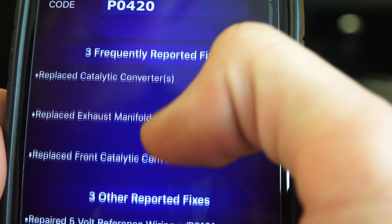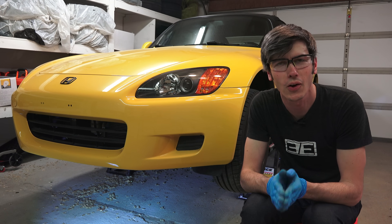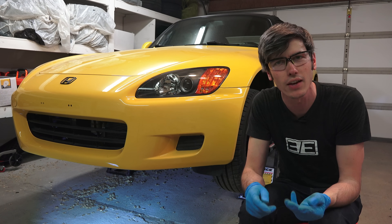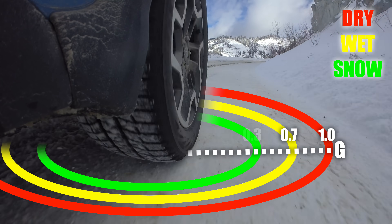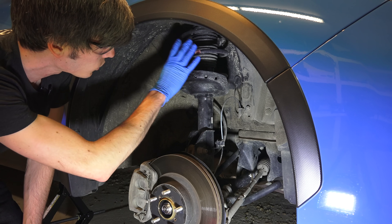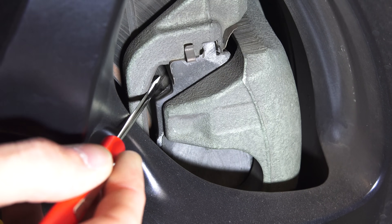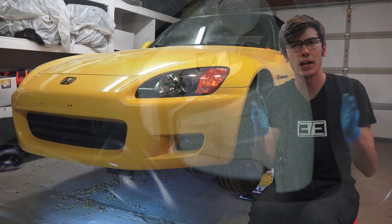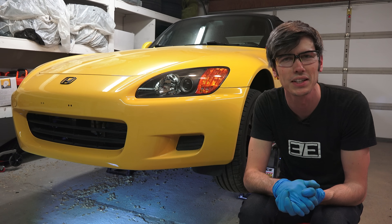A huge thank you to Progressive for partnering on this video. I've created several other videos with them covering the science of winter driving, differences in tire types, and simple things you can check on your car every six months to keep it in good running order. I'll include links to those. Thank you all so much for watching — if you have any questions or comments feel free to leave them below.